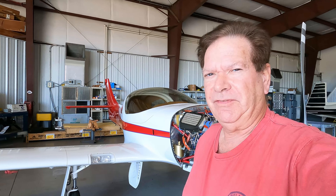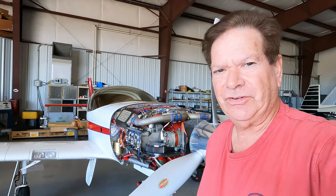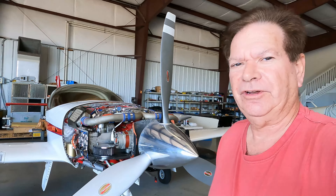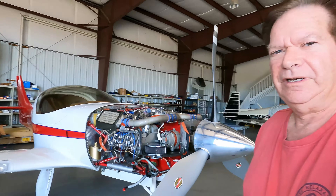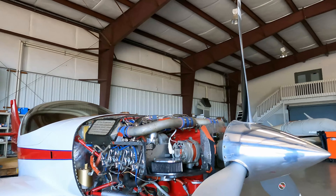Well hello guys, Pilot Steve again with the Lancair Legacy. As you can see it's still in the shop, still being worked on. Eventually we'll get it done. Let me show you where we are.